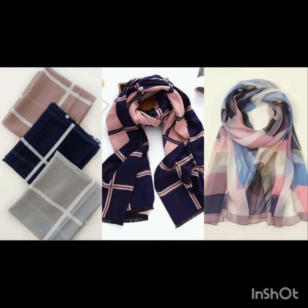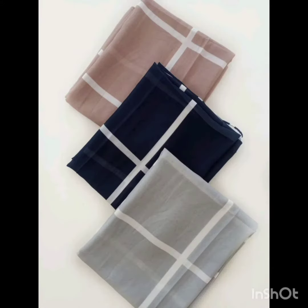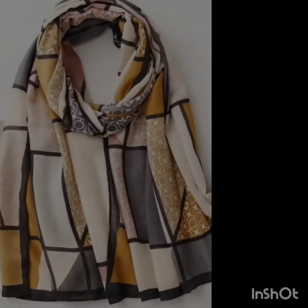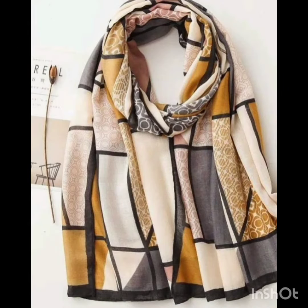Assalamualaikum warahmatullahi wabarakatuh. Bismillahirrahmanirrahim. Welcome to my YouTube channel, Muslim Fashions. This video is about a new block design hijab collection — also a new geometric and geoprint design. These are very beautiful cashmere hijabs with a very decent look.